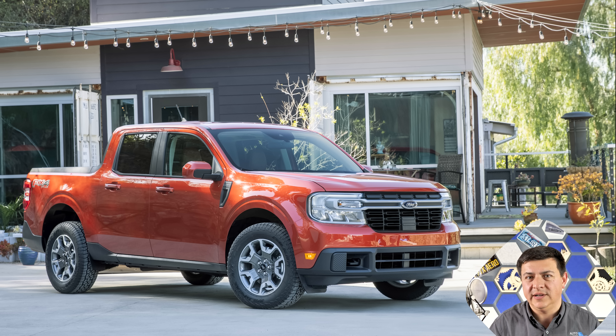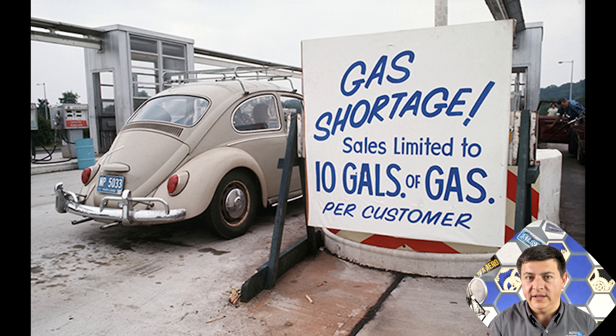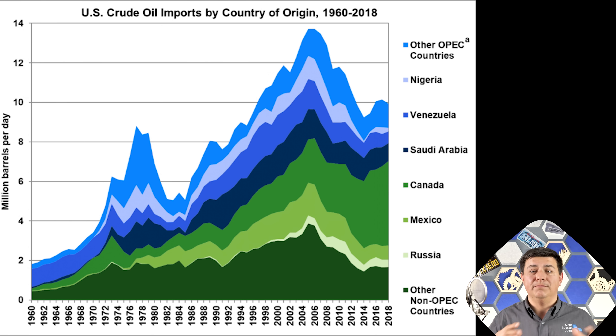Let's dive into the Corporate Average Fuel Economy Standard. It started in 1975 — that's when CAFE was created. If you were not alive in 1975 for the start of CAFE, nor for what caused it — the 1973 oil embargo — that really freaked America out. It made people realize we need to have more efficient cars, because then we'll use less gasoline, we'll have to buy less imported oil, and therefore we have energy independence.